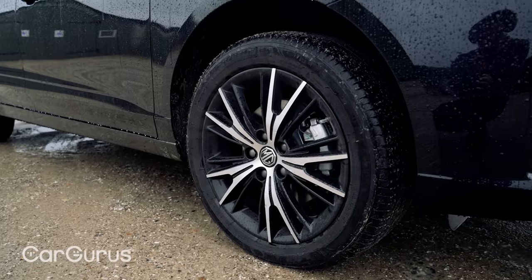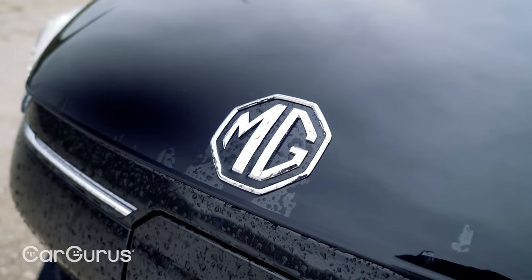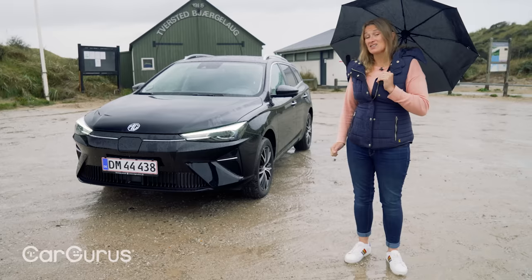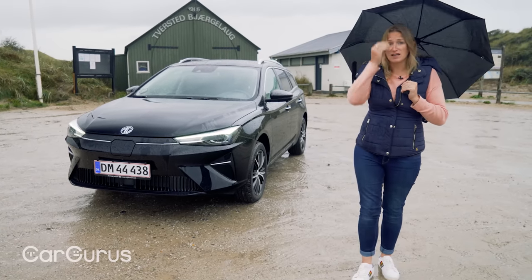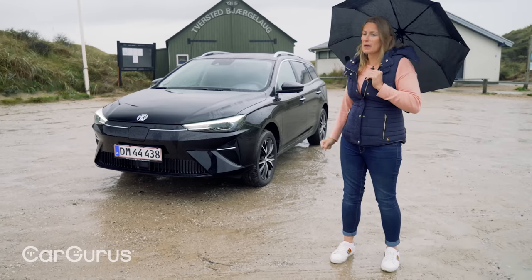This has gone up in price for the facelift, so you're now looking at £31,000 up to about £34,000 in the UK. That's still really competitive with rivals like the Nissan Leaf, ID3, all of that stuff. So still a really, really compelling prospect, the MG5.